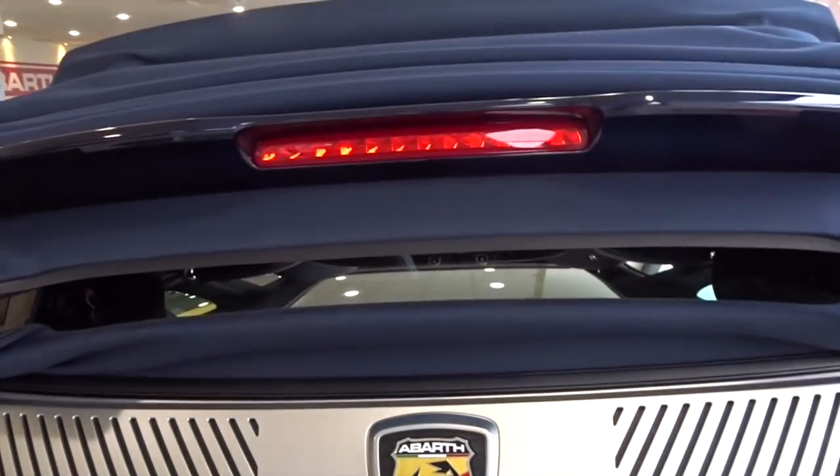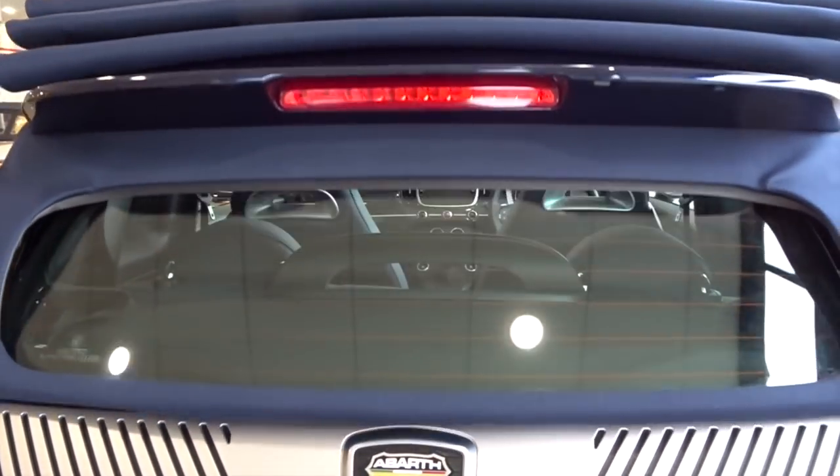For this particular 695 Riviale, Abarth have collaborated with Italian boat builders to make the Riviale. There are a lot of features on the car that remind you of being at sea and on a boat, especially the two-tone paint with the bright blue pinstripe separating the dark blue from the silver. You have the dark blue convertible roof — this is obviously a convertible, but you do get them in the hard top hatchback as well.